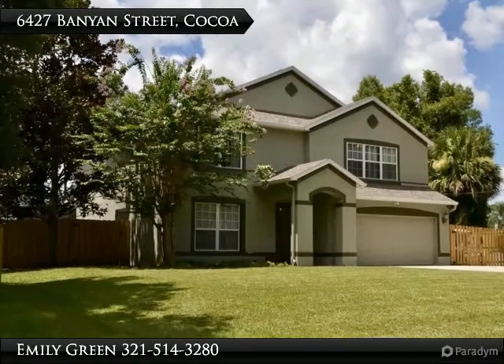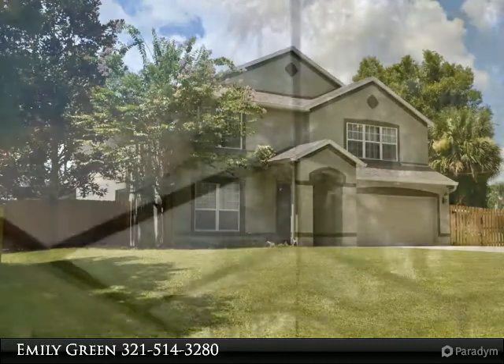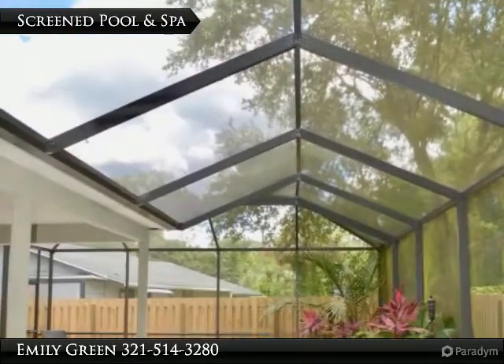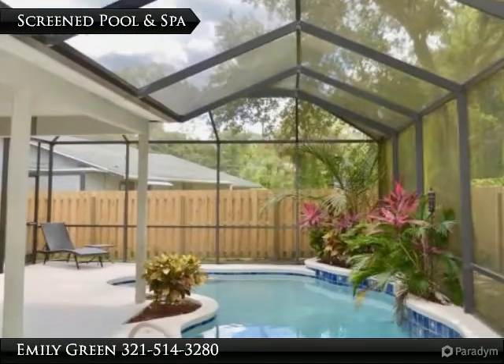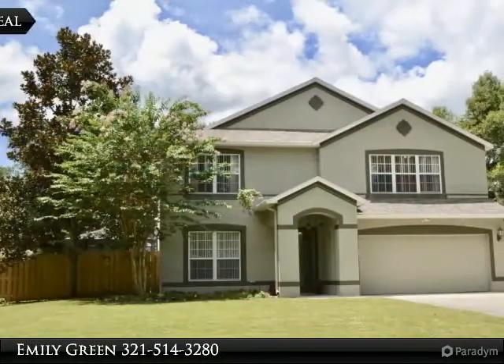Welcome home! This pristine property will invite you in the second you open the front door. Absolutely gorgeous home with a layout that provides wonderful spaces to enjoy as a family or for entertaining. Dual AC units help with energy costs.